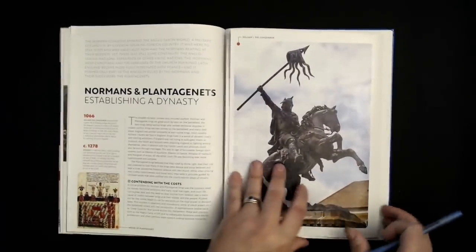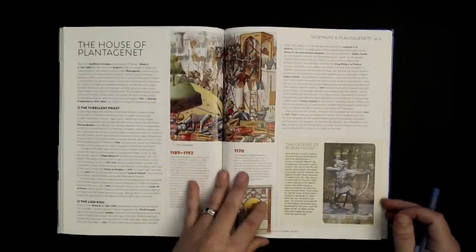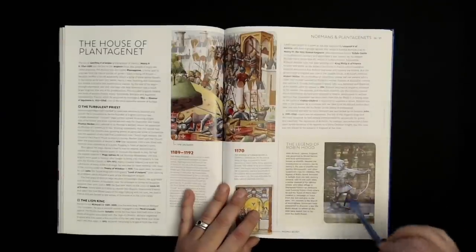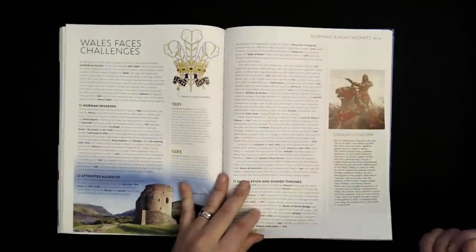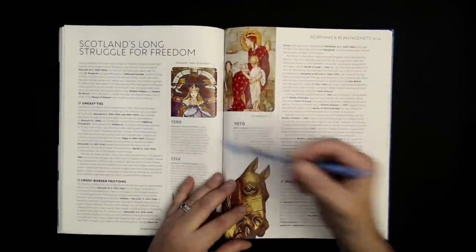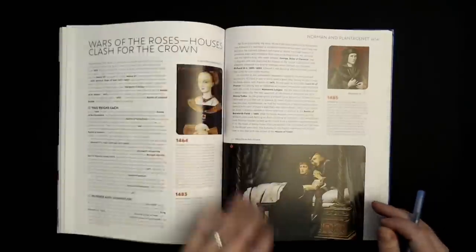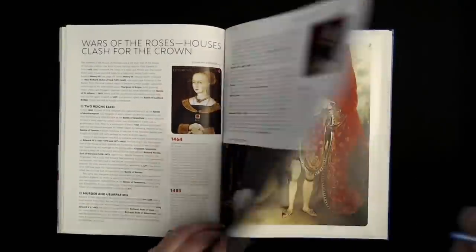Let's fold that back up and keep going through the Norman and Plantagenet section pages. We have the Hundred Years' War mentioned, something about Robin Hood, another big spread on Wales with lots of great images, a section about Scotland and the Wars of Independence, the Hundred Years' War in detail, the Wars of the Roses, the Princes in the Tower, and Richard III.